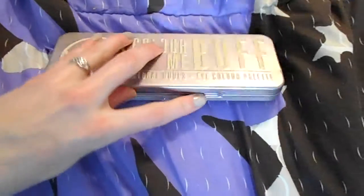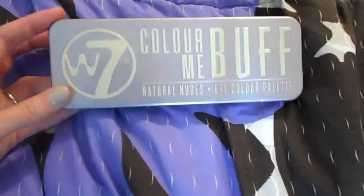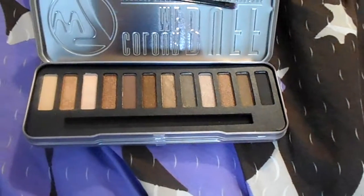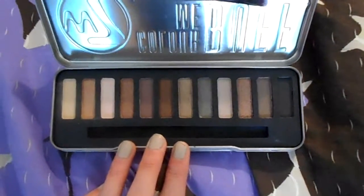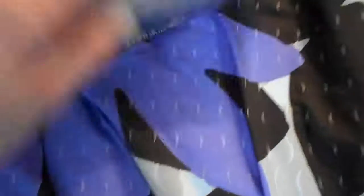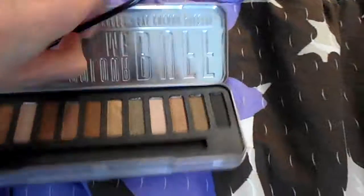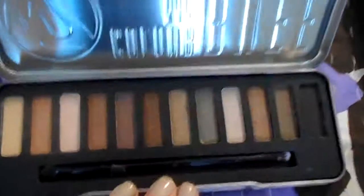I also picked up the Real Techniques Shading Brush — they were on sale buy one get one 50% off, and I'd had both brushes in my Amazon cart for a long time. Lastly, I got the W7 Color Me Beautiful Natural Nudes eyeshadow palette off Amazon. The tin looks cheaply made but the colors are amazingly pigmented. I actually found it at Winners in Canada too. It comes with a brush and I've only used it a couple of times but the quality is really good and I love it. My battery is about to die — hope you enjoyed this video, see you later, bye!